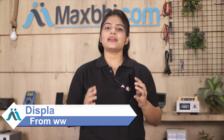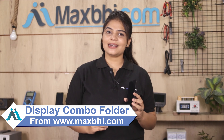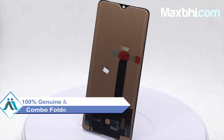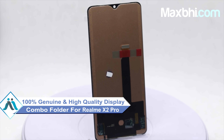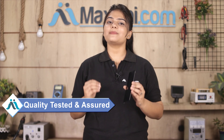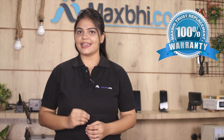Yes friends, you can buy your Realme X2 Pro display combo folder. This display combo folder is a 100% genuine quality product which works similar to your original product, with a perfect fit for your Realme X2 Pro. This display combo folder is tested by our quality team. Also, the Realme X2 Pro display combo folder from MaxBee comes with a replacement warranty, so you can buy the product with confidence.